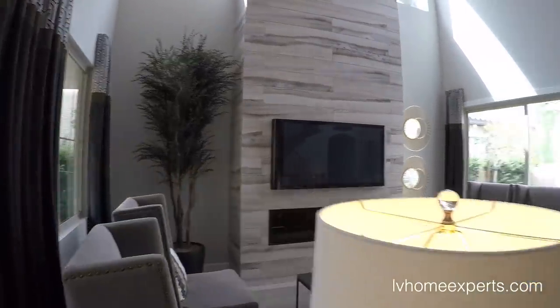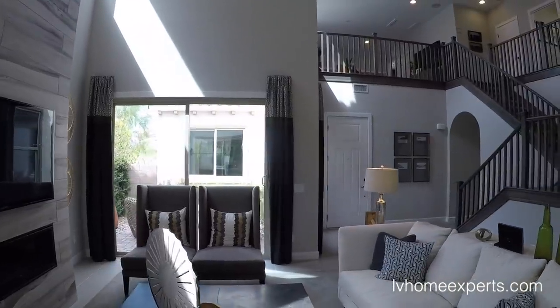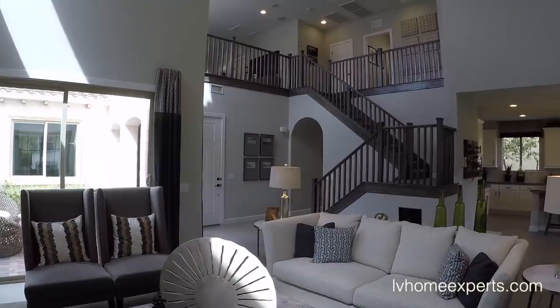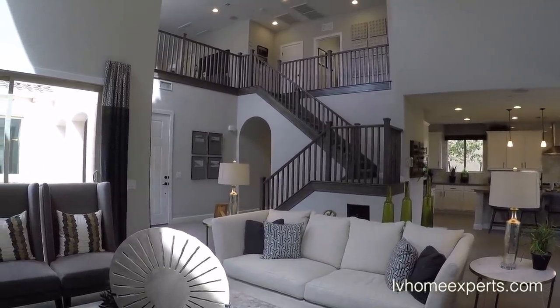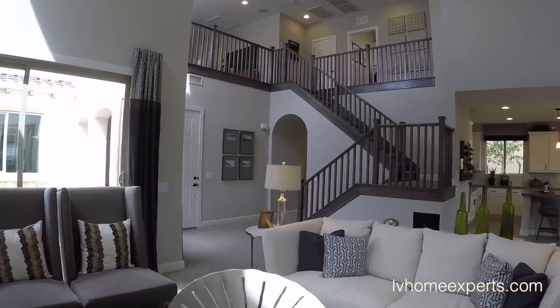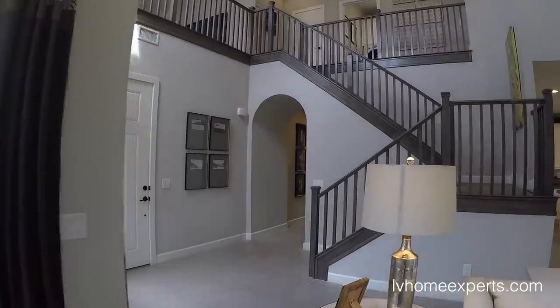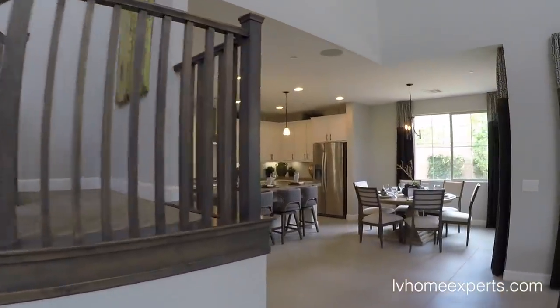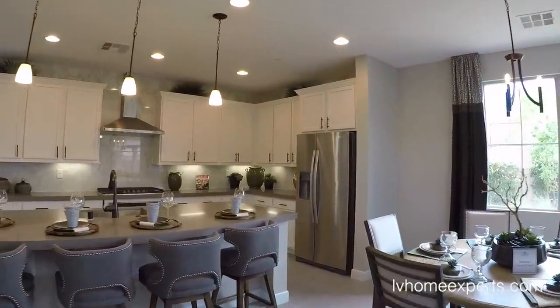People ask how often somebody uses a fireplace — they use it all the time during the winter. But look how open this living area is, just look how open that is. Wow, this is amazing, very very impressive.